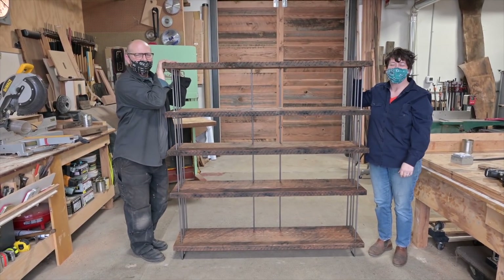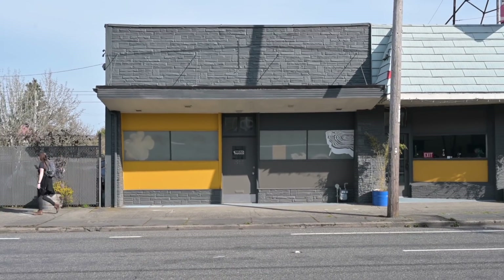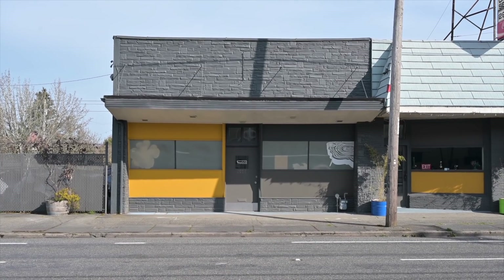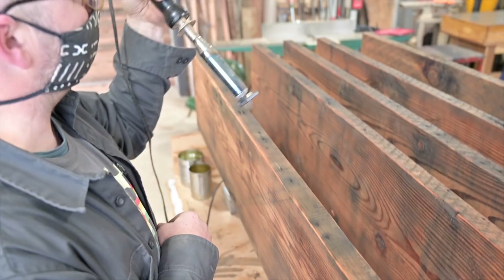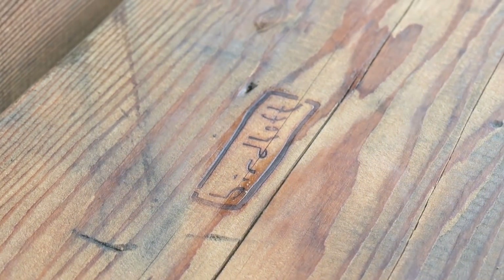And here's the finished open-air bookcase. Thanks for stopping by. This is a really important moment in the life of a bookcase. If you like this video give it a thumbs up and subscribe to Handmade for more tours like this one.